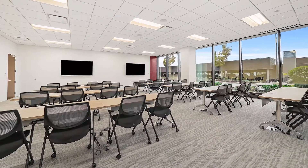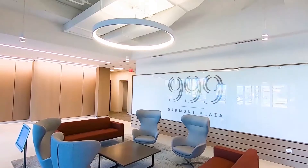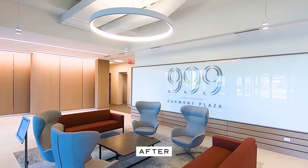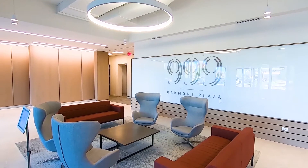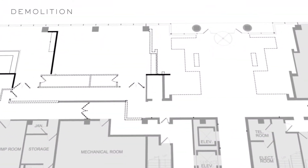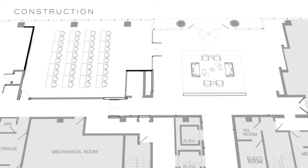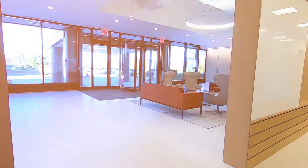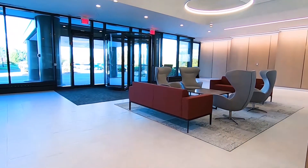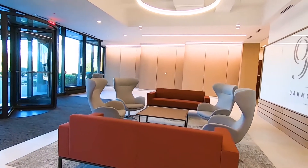Access to these featured amenities was difficult and confusing for visitors and building occupants due to a side-by-side tenant and maintenance corridor. With some additional code research, HIFMAN and the project team was able to eliminate the redundant corridor, upgrade the maintenance corridor to provide a Class A appearance, and improve access and visibility to the amenities while increasing the footprint of the conference center.